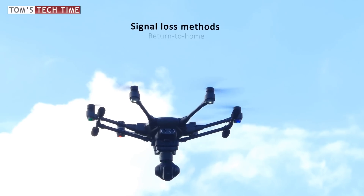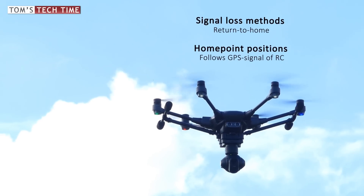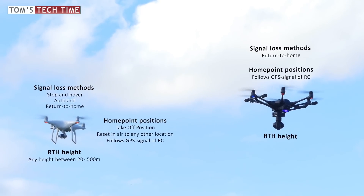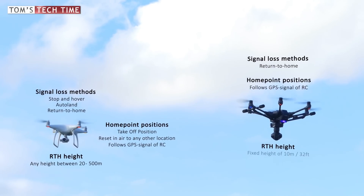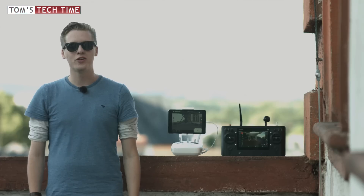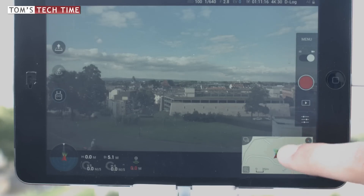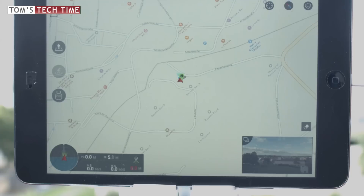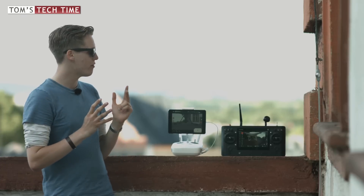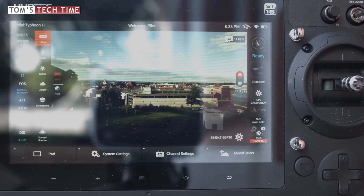Yuneec pilots have to choose the return-to-home method, while the Typhoon H's home point always follows the position of the remote controller. Surprisingly, the Typhoon H only features a fixed return-to-home height — and that height is very low: 10 meters only. I was honestly shocked when I tested it; I would almost call this gross negligence. The Typhoon H has another disadvantage: the DJI GO app always shows a map with the drone's current position, the home point, and surrounding no-fly zones — none of that is displayed on the Typhoon H's screen. There is no map at all.